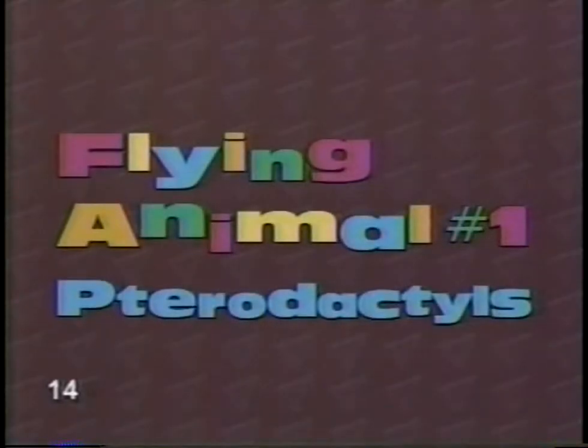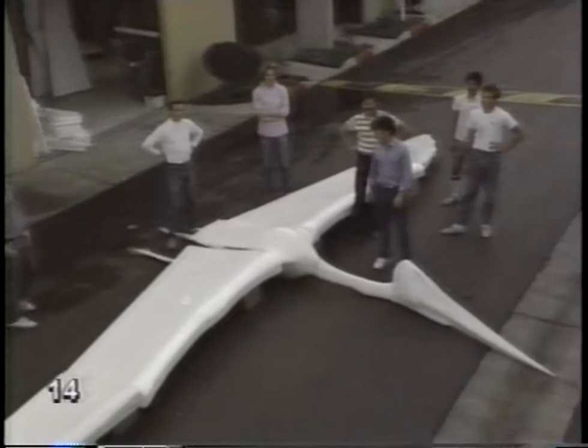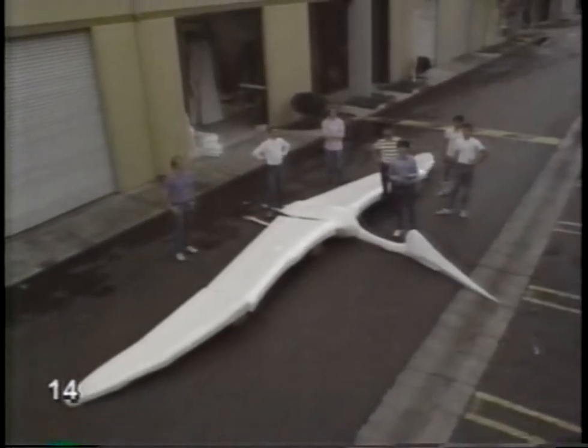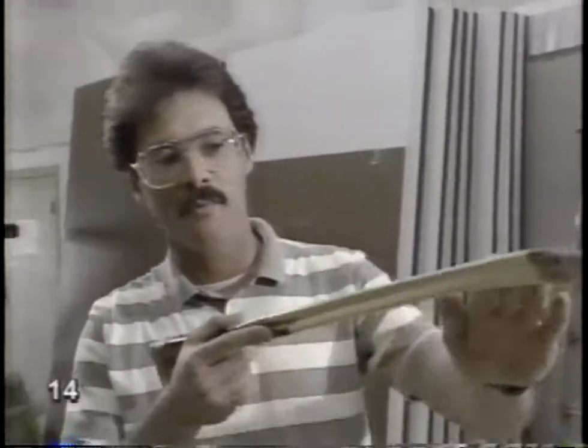Flying animal number one: pterodactyls. This is a full-scale model of a flying animal that lived over 60 million years ago. The people at Aero Environment in California have already gotten a model half this size to fly. The animal is a pterodactyl. Not much is known about it, except for the fact that it wasn't a bird, and yet it flew — and it was big. How do you know it flew? Well, luckily, they found complete skeletons of about a dozen young pterodactyls, and there's really no doubt that these are the bones of a flying animal.